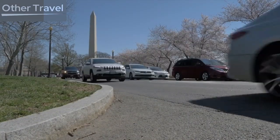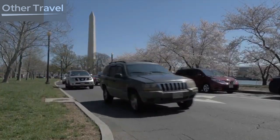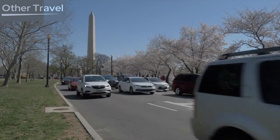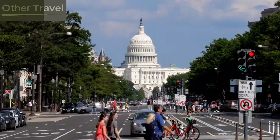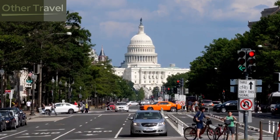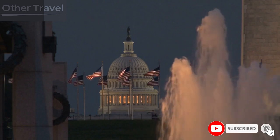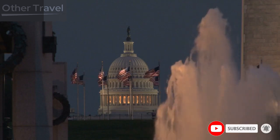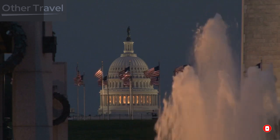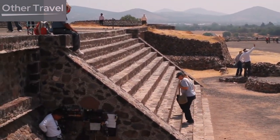And there you have it, folks. 10 historic landmarks that make Washington D.C. a treasure trove of American history and culture. From the halls of power to the monuments of democracy, this city offers a captivating journey through the nation's past. So, if you're a history buff or simply curious about America's story, I hope you find these landmarks as fascinating as I do. Until next time, keep exploring and keep discovering the wonders of the world.